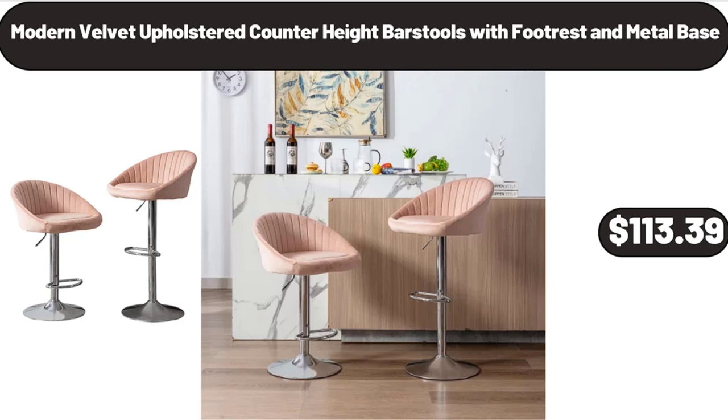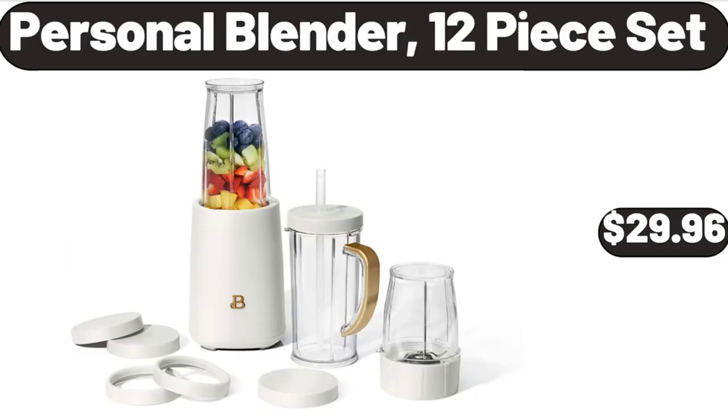Modern Velvet Upholstered Counter Height Bar Stools with Footrest and Metal Base, $113.39. Personal Blender 12-Piece Set, $29.96.